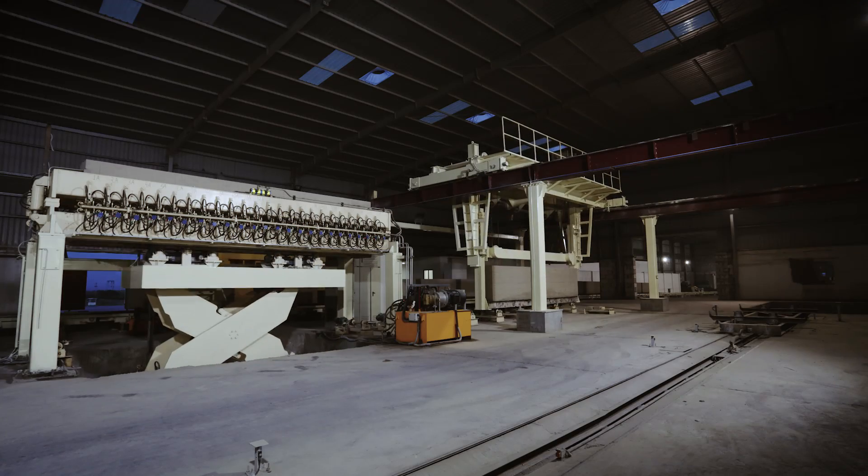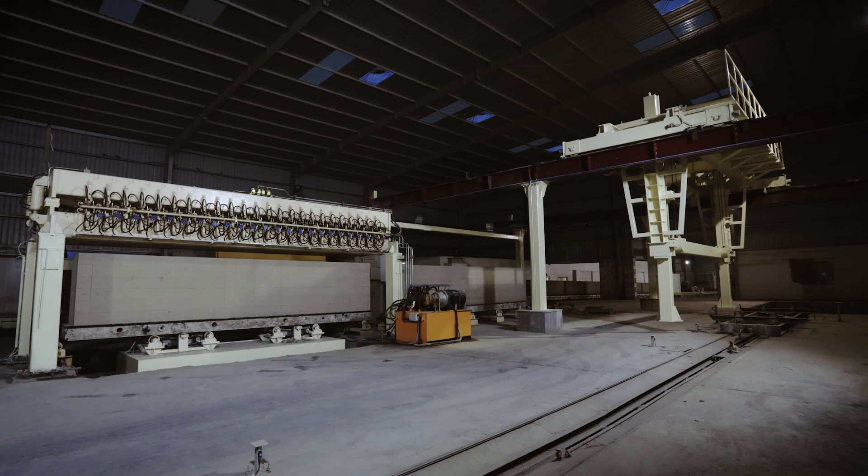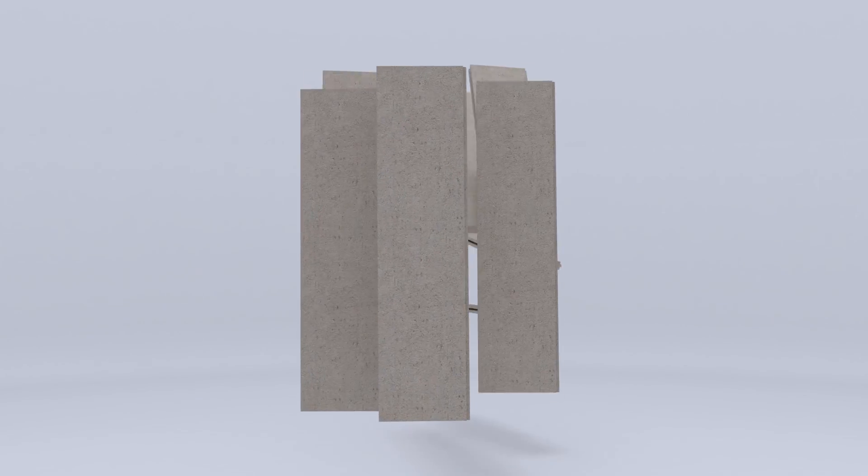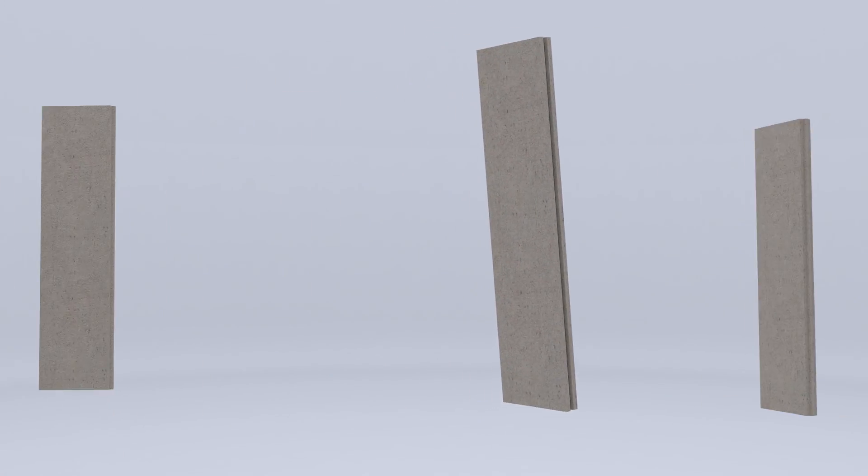The panels are then separated and intelligently packed, ready to be shipped and deployed. Our steel-reinforced double AC panels have huge advantages.